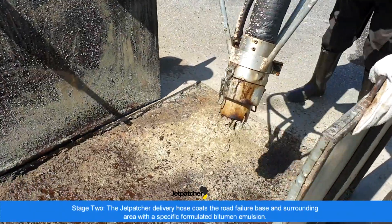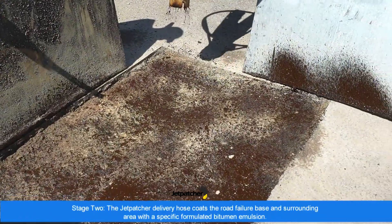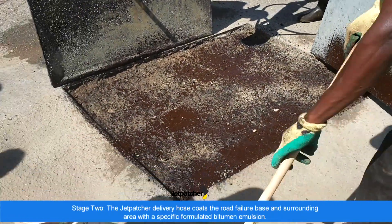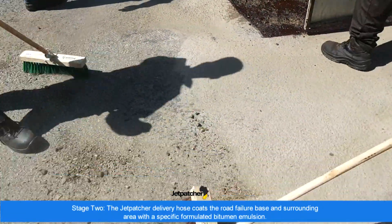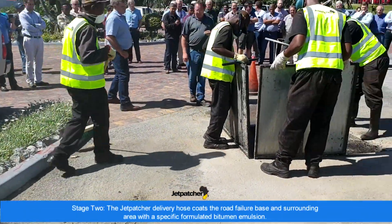Stage two: the Jetpatcher delivery hose coats the road failure base and surrounding area with a specifically formulated bitumen emulsion. It seals the prepared base and prevents further damage from occurring.